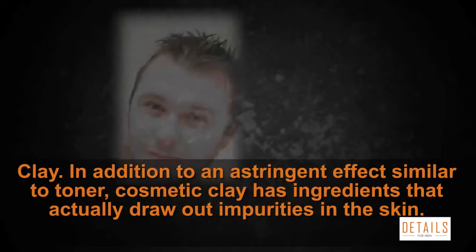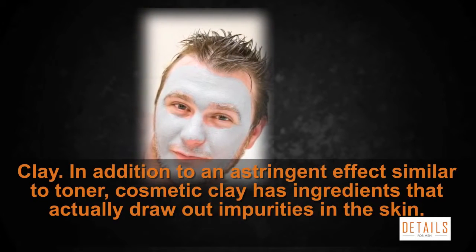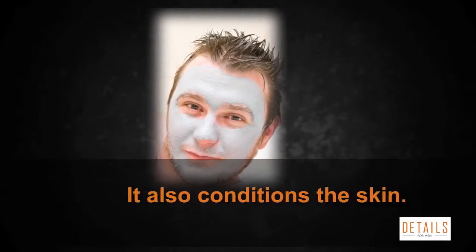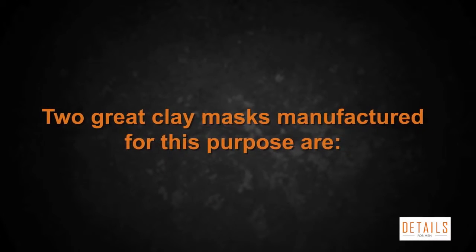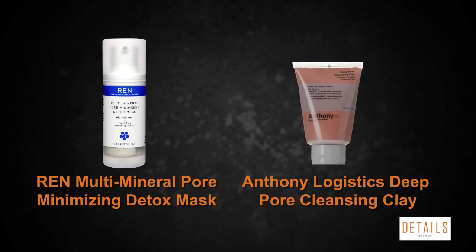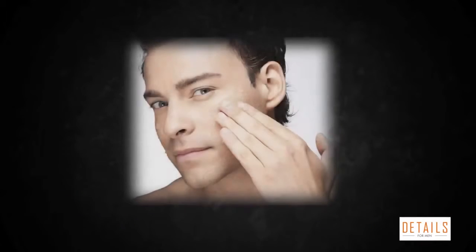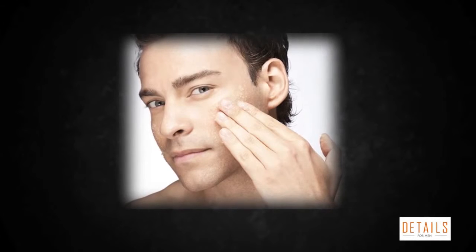Tip three: clay. In addition to an astringent effect similar to toner, cosmetic clay has ingredients that actually draw out impurities in the skin and also conditions the skin. Two great clay masks manufactured for this purpose are REN Multi-Mineral Pore Minimizing Detox Mask and Anthony Logistics Deep Pore Cleansing Clay. Tip four: exfoliation and microdermabrasion — two other temporary ways to minimize pores and make your skin look smoother.